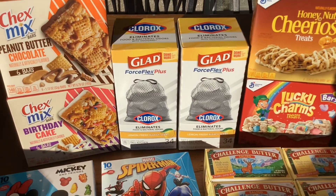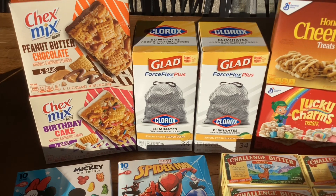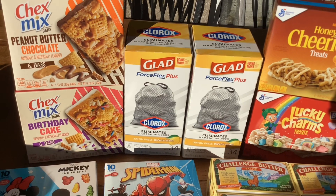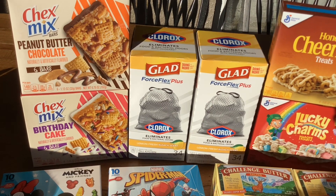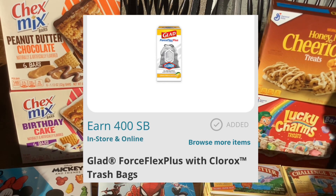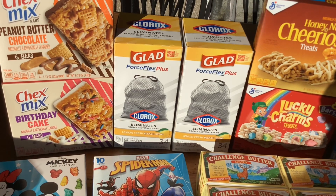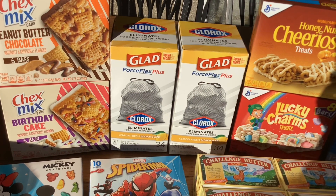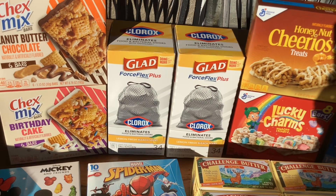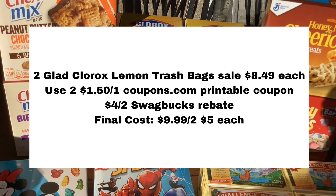These Glad trash bags are on sale this week for $8.49, normally $11.49. If you get the Clorox Lemon Force Flex ones, there's an offer on Swagbucks for $4.00 back when you buy two. There's also a coupon on coupons.com for $1.50 off each one, so you can print two of those coupons and buy two boxes, and it'll end up costing you just $5.00 a box.